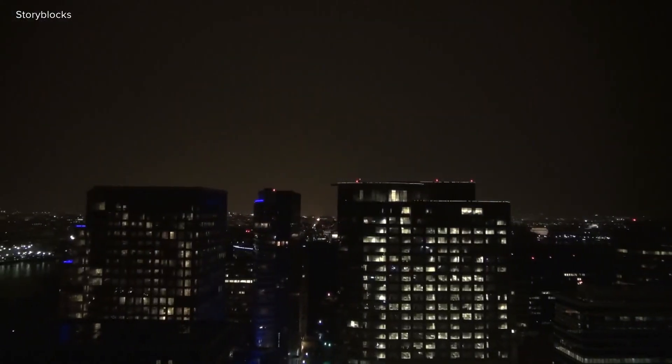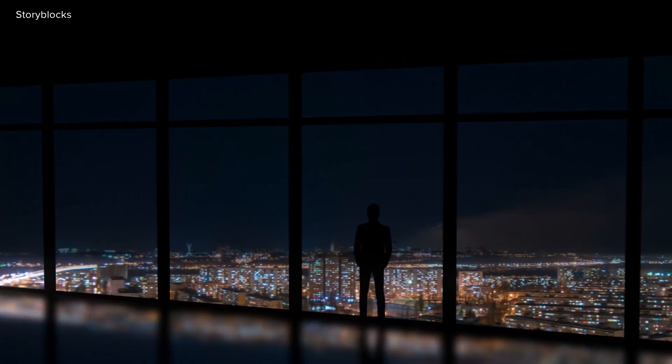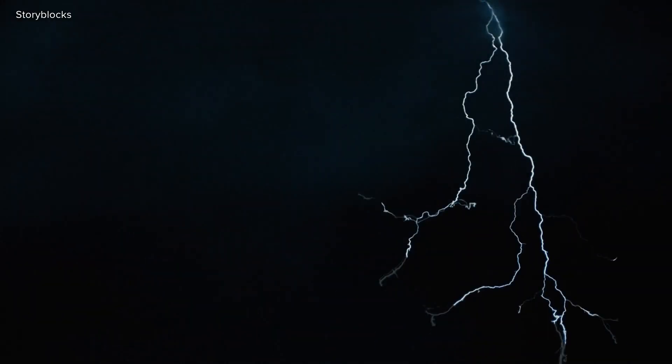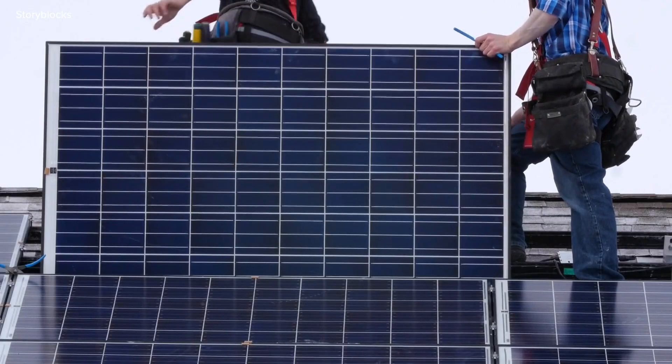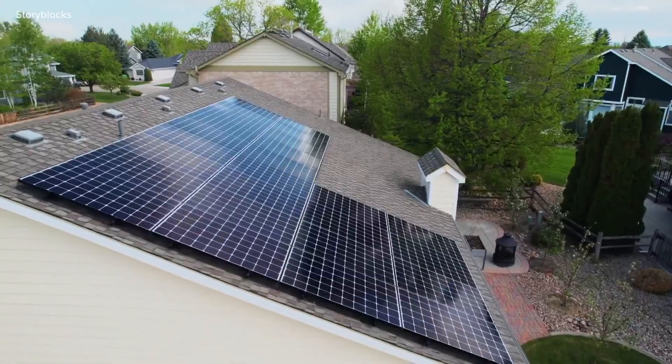Since lightning takes the path of least resistance, it's usually the tallest building, tree, or object that gets struck. So if a solar panel is the tallest object at that time, it can get hit, but it doesn't specifically attract lightning. It doesn't attract or get hit by lightning any more often than the roof would normally get hit.